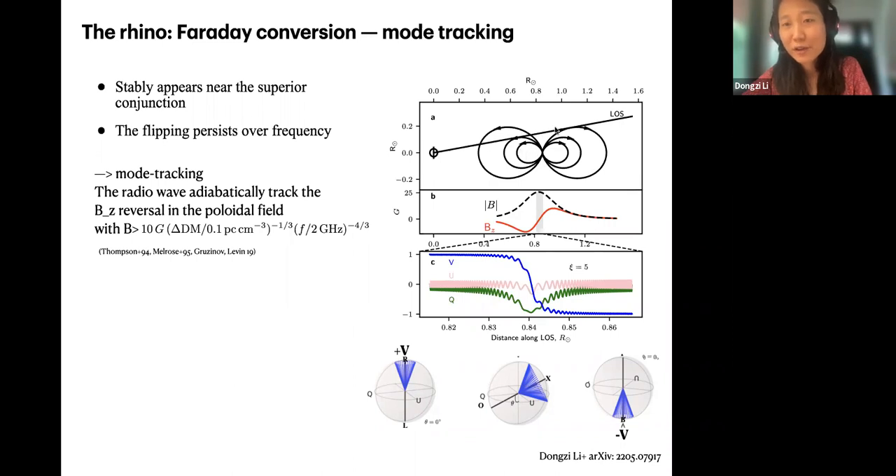Here is a demonstration with a dipole field: this shows the change in absolute magnetic field, and the red line is the change in parallel magnetic field. The incoming V, U, Q shows how it changes when it passes through this region. The oscillation of Q and U is the Faraday rotation, but when it gets close to the sign-flipping point, the Faraday rotation slows down and Faraday conversion happens — the circular polarization changes sign. Because we know the excess electron column near the superior conjunction and the observation frequency, we can constrain the magnetic field in the line of sight, which is greater than 10 Gauss.